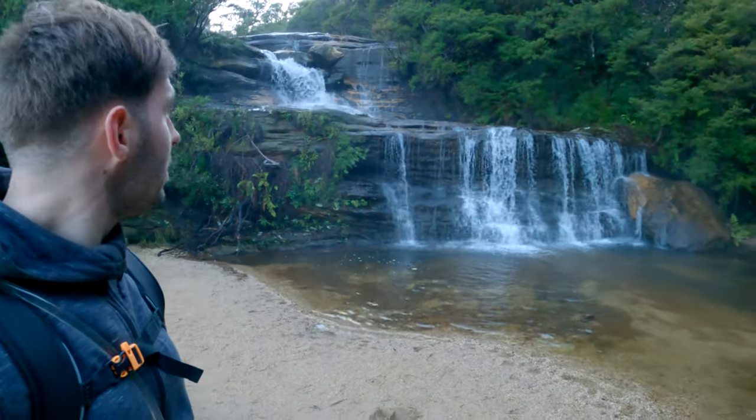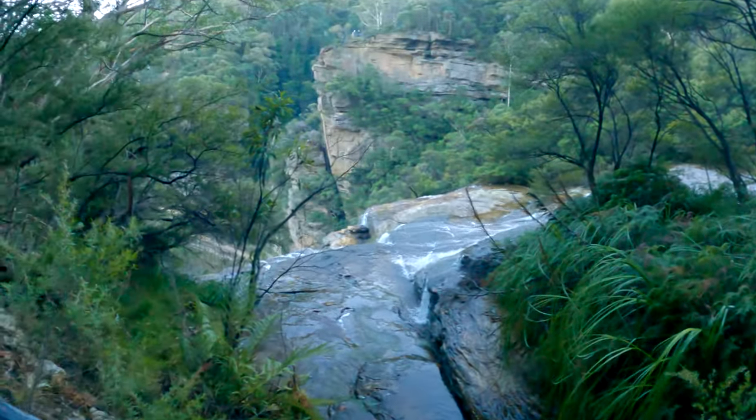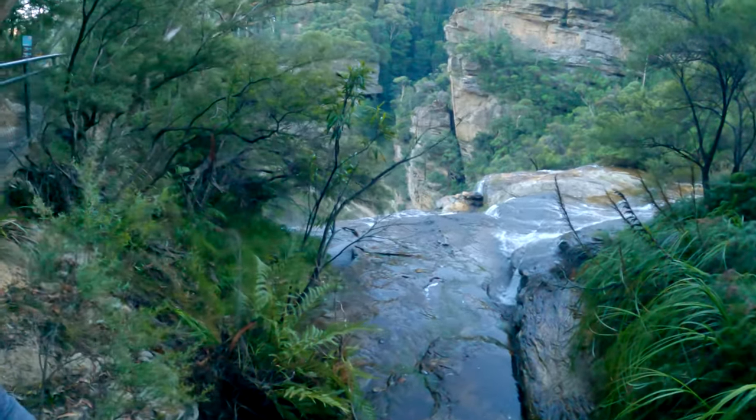Oh, what a place! There are all these little falls everywhere — it's like this little stream coming in through there. There's a stream coming up from here, going down into that Wentworth Fall, and then a massive waterfall over here.